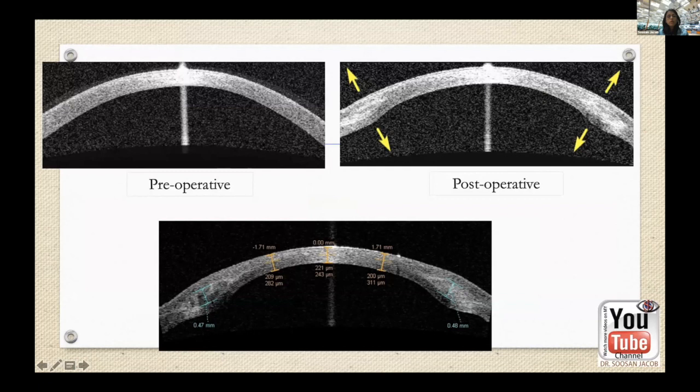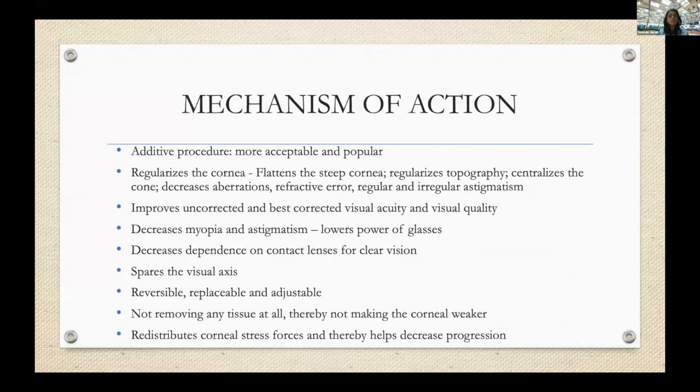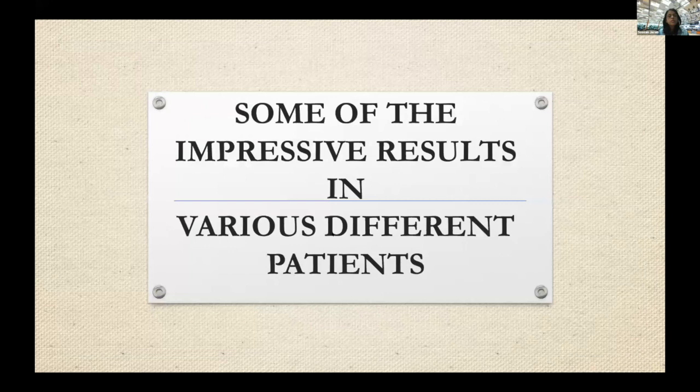The topography and OCT show very well-placed segments. The posterior curvature, which was increased anteriorly, is flattened, with improvement in spherical equivalent, meaning refractive error also decreases. All patients show improvement in almost all parameters. The mechanism follows Barraquer's thickness law — adding thickness at the periphery flattens the center. Our results show it flattens the steep cornea, regularizes it, and reduces astigmatism. Both spherical equivalent is decreased and patient dependence on contact lenses is reduced.